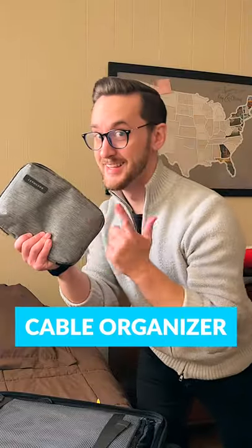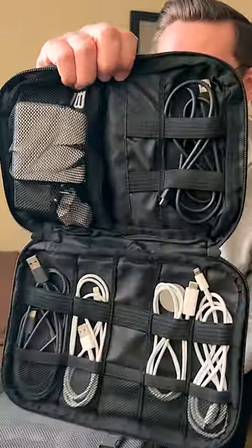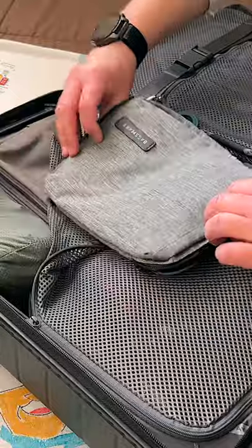And finally, there's a cable organizer. If you travel with a bunch of tech, this bag is invaluable to keep all your cables in one place.